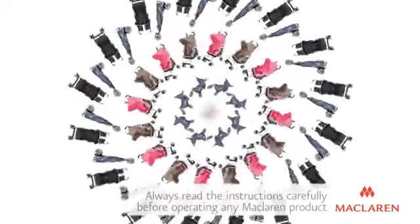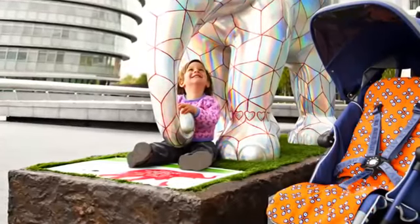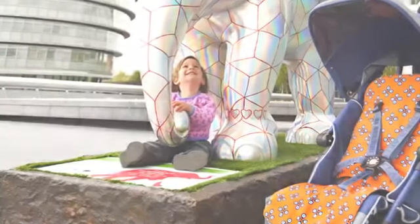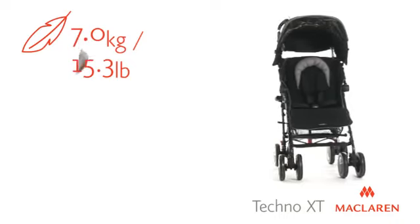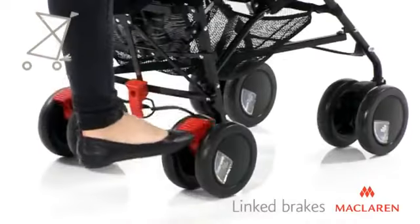Introducing the McLaren Tecno XT, the lightweight from-birth buggy that's perfect for city streets or country parks. This high-tech full-featured buggy weighs just seven kilograms and is easy to maneuver with front swivel wheels and linked brakes.